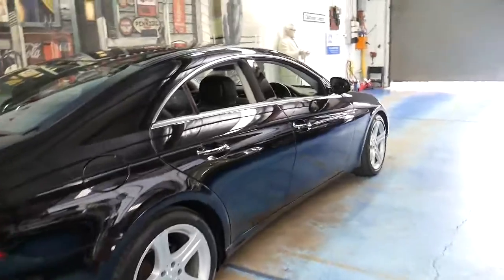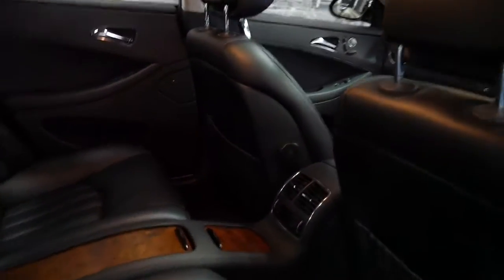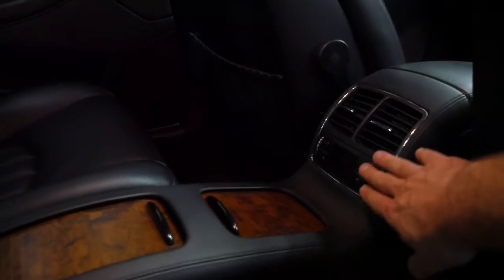The CLS is a four-door coupe and it's a four seater. It's even got climate controlled air conditioning in the back which is adjustable here.